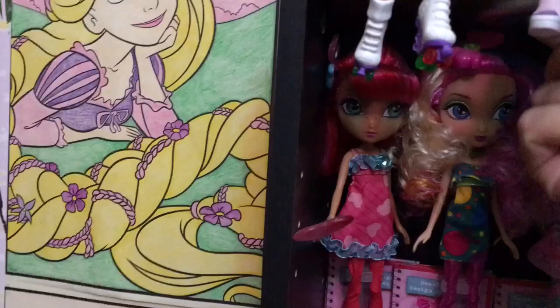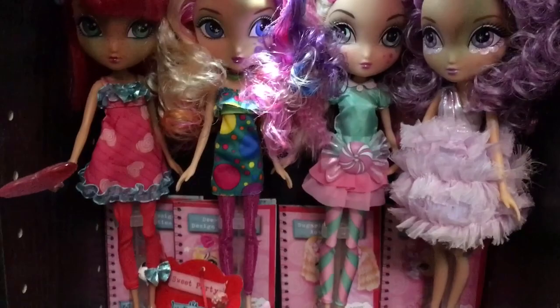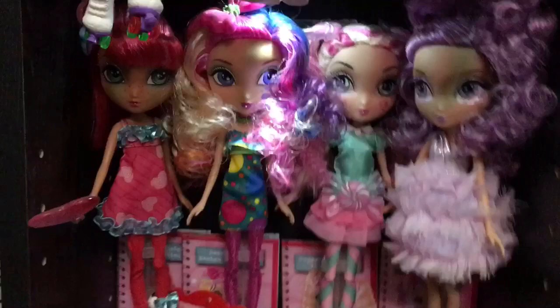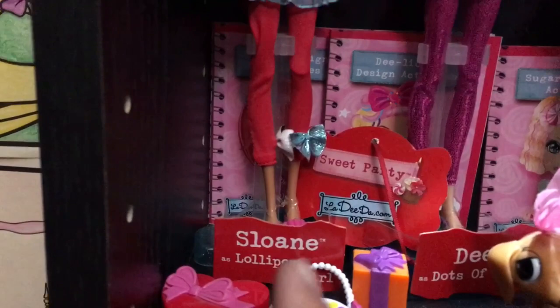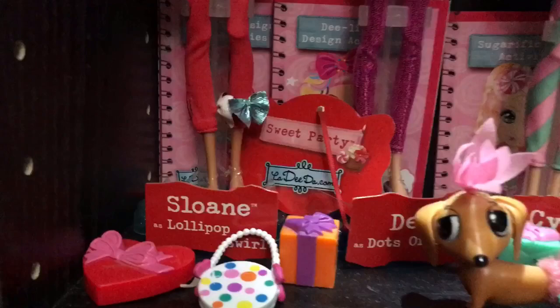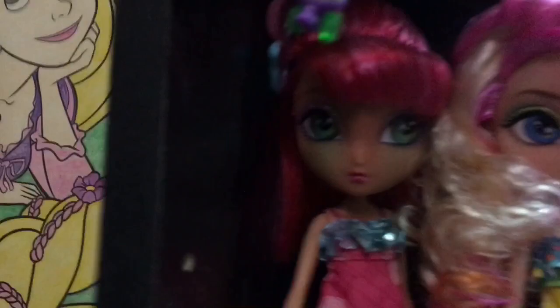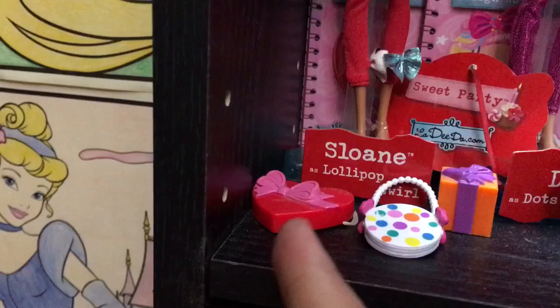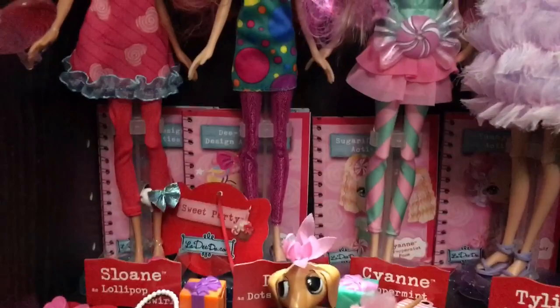Let me turn this little light on so you can see them a little better. So on the top row is the Sweet Party collection — the dolls were having a party and dressed up in costumes representing their favorite candies. Over here we have Sloane — it's Sloane's Lollipop Swirl. She comes with a big giant candy lollipop and her dress has lollipop swirls all around it and her hair is super cute. She came with a box of chocolates and a little activity book. They all come with an activity book that has fun little crafts inside.